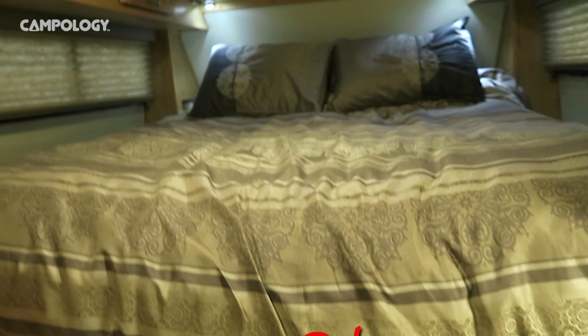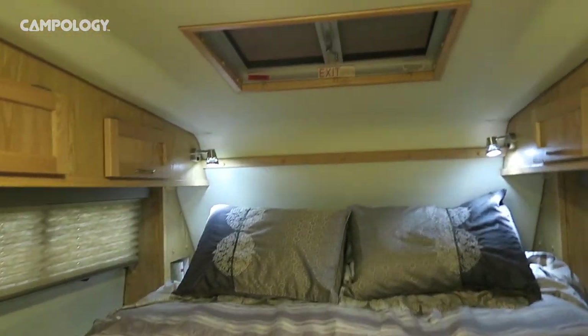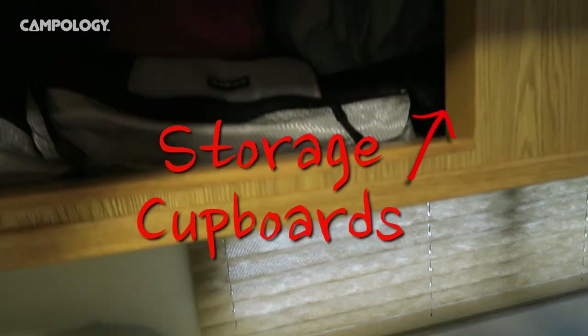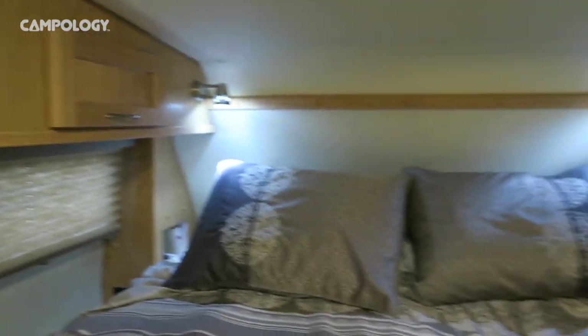As we go up the stairs we have a queen-size bed, and there's lots of storage space on the side for our personal stuff. There's an escape hatch on the top which is good for ventilation and sun. We also have storage cupboards on either side of the bed — one for me and one for Tracy.